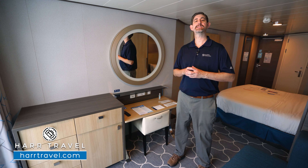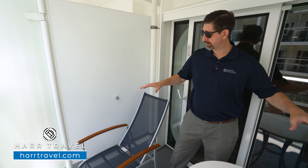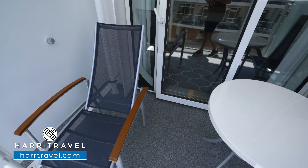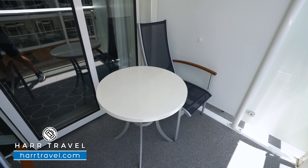Now I mentioned this was a Central Park View balcony — let's head on out and check that out. So now we're out on your balcony. You're going to find two chairs here that do recline. You have a table in the middle — it's a perfect place for a nice cup of coffee or tea in the morning, maybe a cocktail or a glass of wine in the evening.